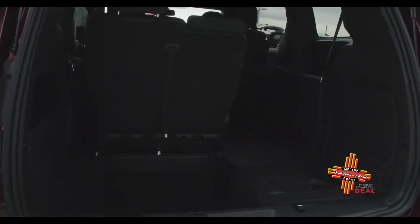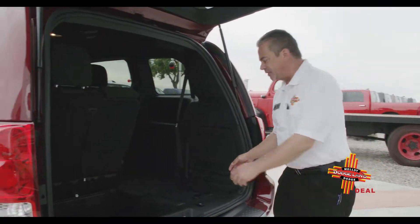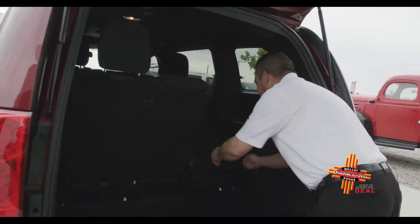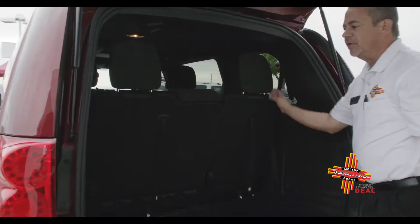You do have the stadium seating. If you're tailgating and enjoying some football, you can use the third row as a seat. When you have the need for seven passengers, it's as easy as one, two, three, and four — and you're ready for your road trip.